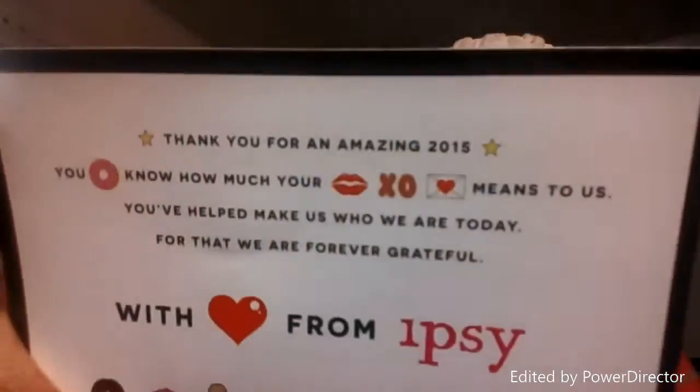Overall I'm happy with what I got. This is another ipsy bag — they come monthly, and this one's just a little thing they sent me. Thank you guys for watching my first bag opening with ipsy! Please give a like and subscribe to my channel. I hope you guys have a blessed and joyful holiday with your families. Merry Christmas and Happy New Year!